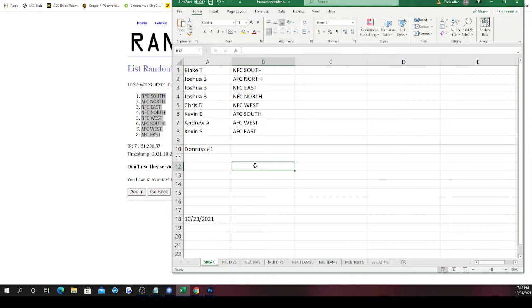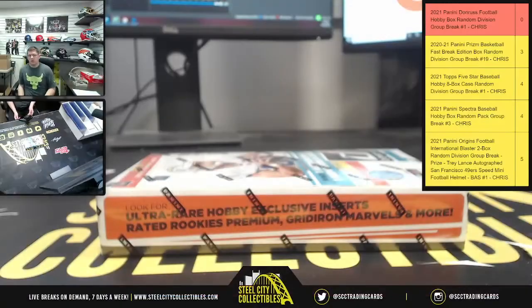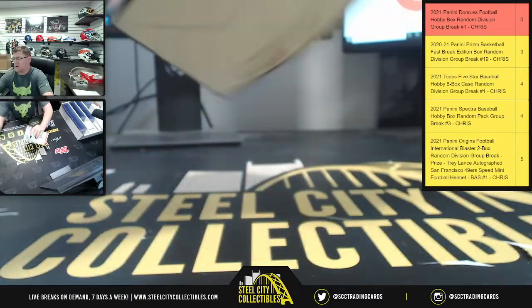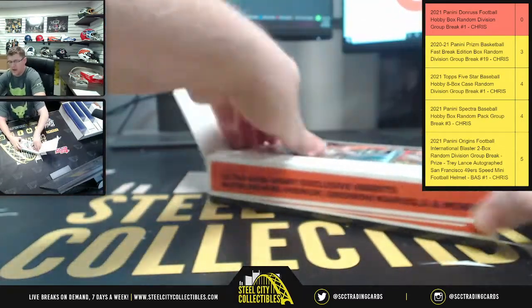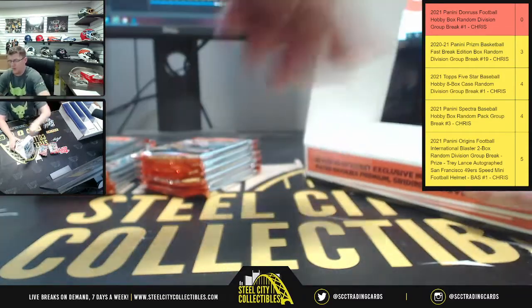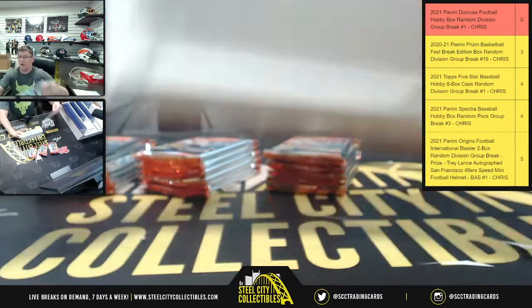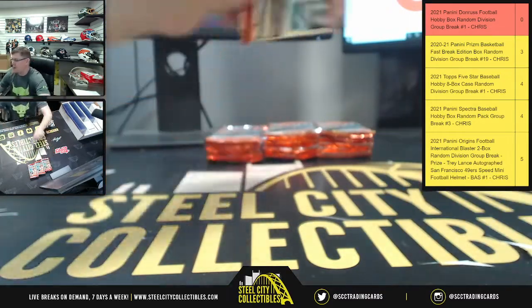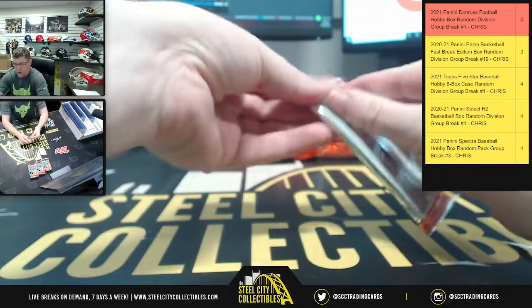Kevin B with the AFC South, look for Trevor Lawrence. Kevin S with the AFC East, looking for Mac Jones and also Zach Wilson. There are 18 packs, 10 cards per pack — 180 cards in the box. There's only one autograph and one big card per box on average, plus 42 inserts, one of which we're hoping will be the Night Moves or Downtown. If not, we'll admire a whole lot of Donruss.